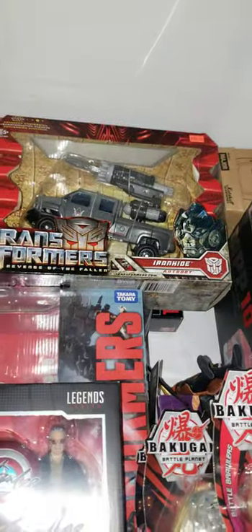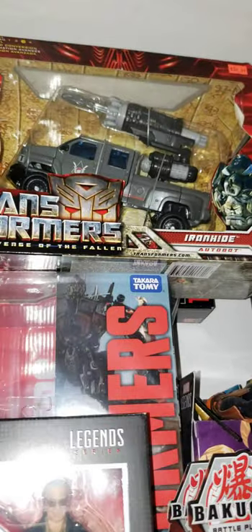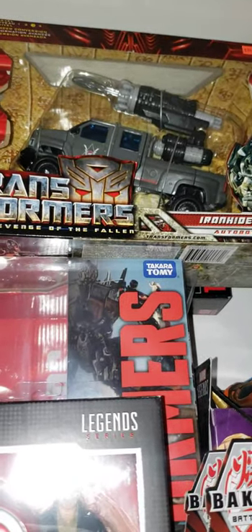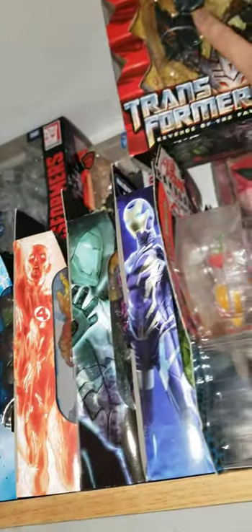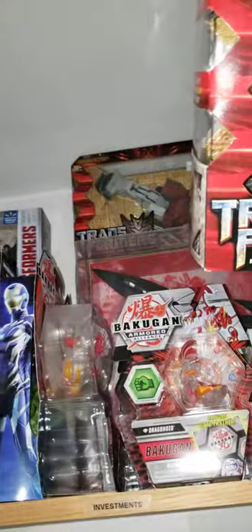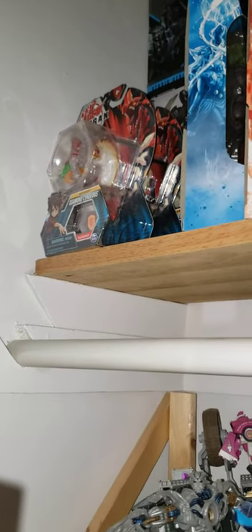There's Ironhide beneath that — I'm not even gonna try to lift that up since I'm doing this one-handed. There's a Masterpiece Bumblebee and then there's the Fallen. There's the Revenge of the Fallen Demolisher — all three of these are voyager class figures.